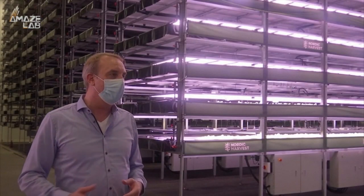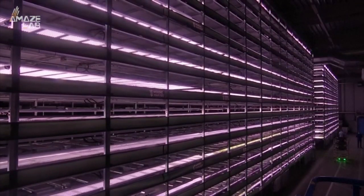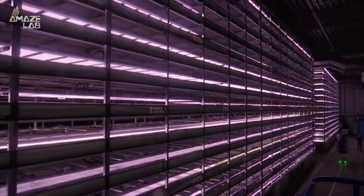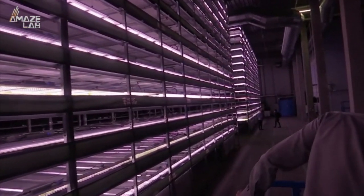Anders Riemann, Nordic Harvest's founder, had this to say about the sustainability project: "We do not harm the environment and we do not emit any carbon. We use 100% power from windmills, which by definition is CO2 neutral. And because we produce everything inside, we don't put any fertilizer into streams, waterways or the ocean."